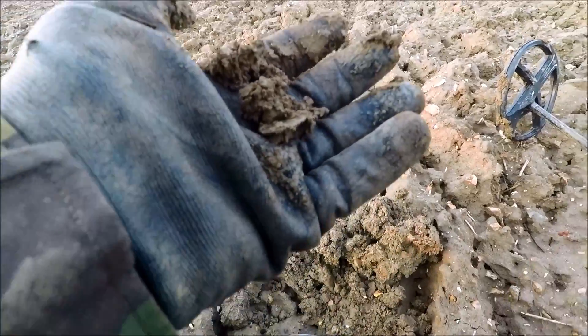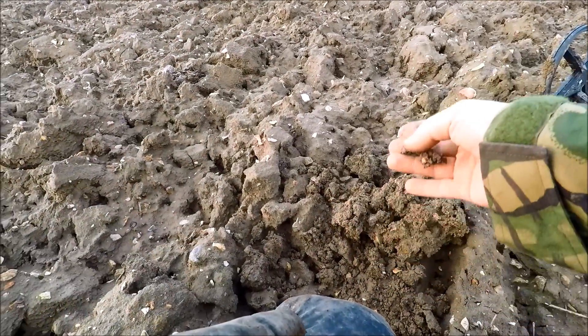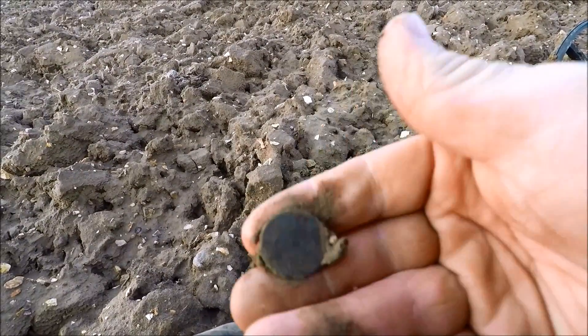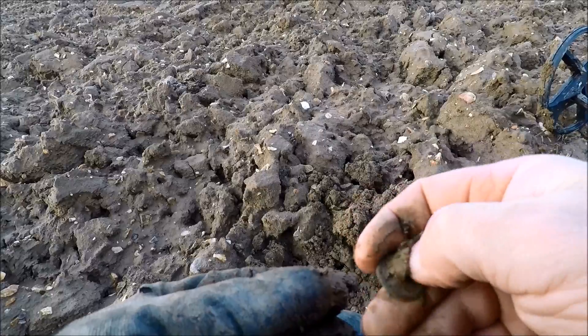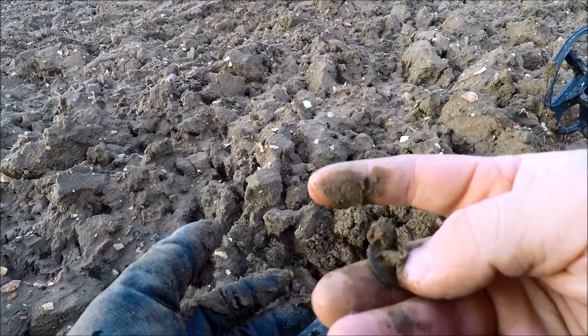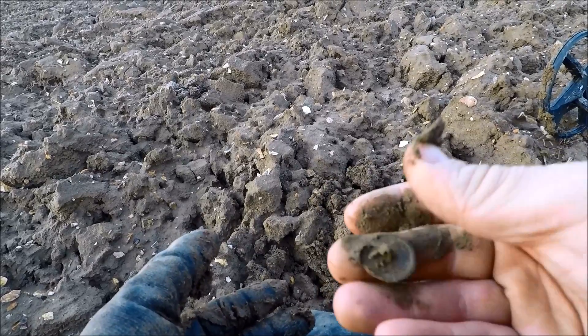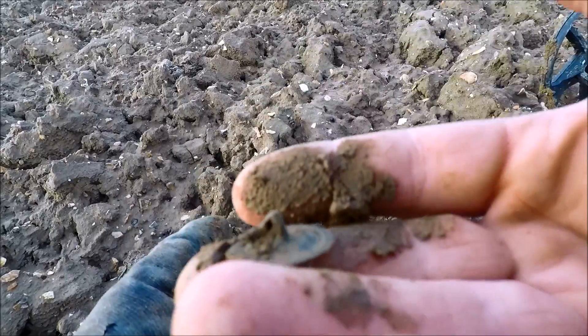I've found a button. Normally they don't film any rubbish, but it's a button - it's an old one. Old tombak button. It's got a shank. It's got a bit of ridging around it. It's a shank.